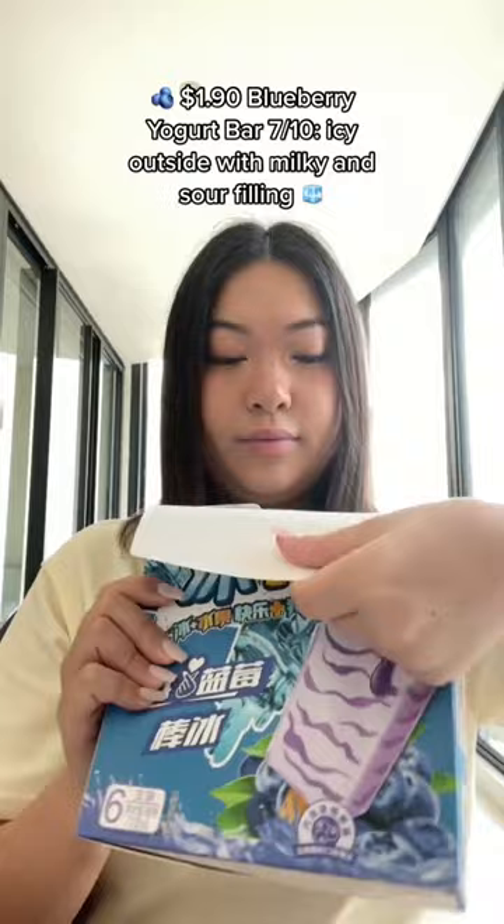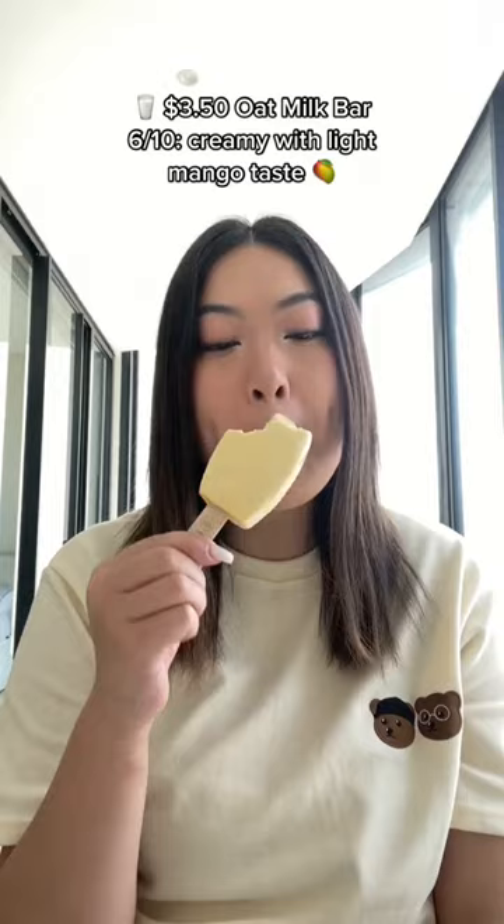Blueberry Yogurt Bar: 7 out of 10 — icy outside with milky and sour filling, $3.50. Oat Milk Bar: 6 out of 10 — creamy with light mango taste, $4.80. Grape Swirl: 8 out of 10 — fluffy ice cream with candy grape flavor.